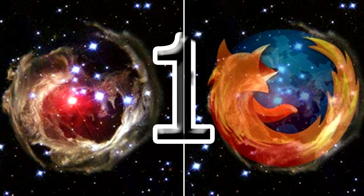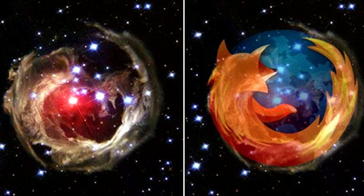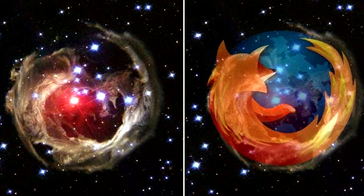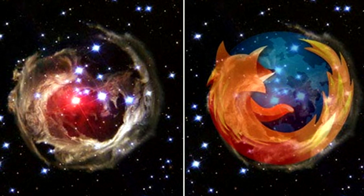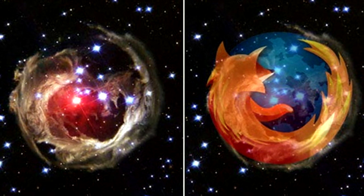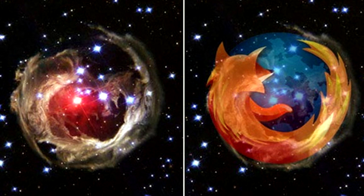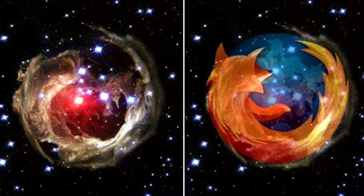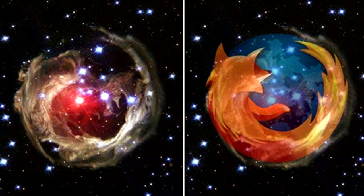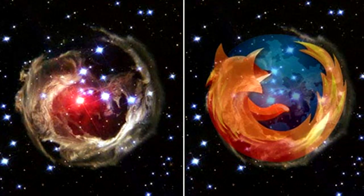Firefox Star: Officially named V838 Monocerotis, the red variable star found in the constellation Monoceros — about 20,000 light years from the sun — was observed in 2002 after experiencing a major outburst. Though the reason for the outburst is uncertain, the variable star has a striking resemblance to a well-known internet browser.